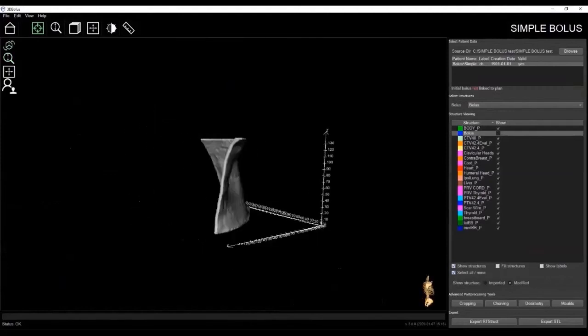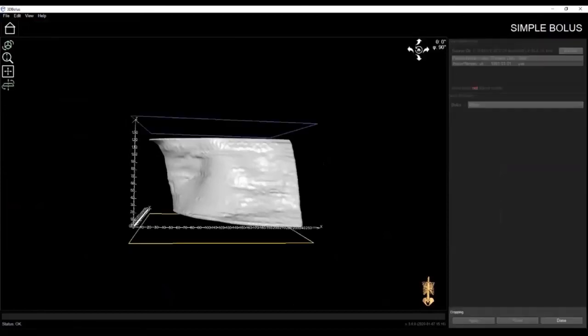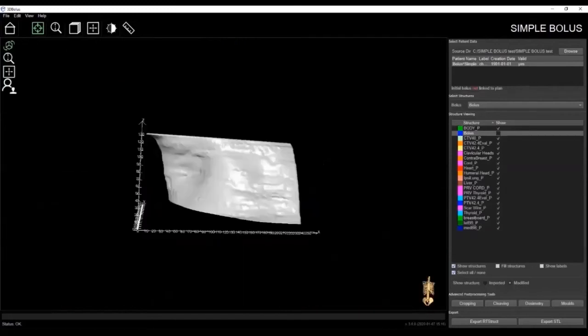Now let's run through the advanced post-processing features available in our software that allow you to further customize the bolus. The cropping feature allows you to crop the bolus and produce a flat surface that ensures good adhesion to the heated print bed. This in return will help ensure a successful print. The cropping can be moved or rotated in any direction by simply clicking and dragging the cropping tool. As you can see here, this bolus has been cropped and will ensure a successful print.